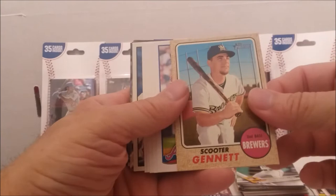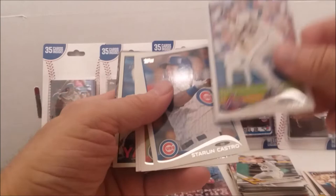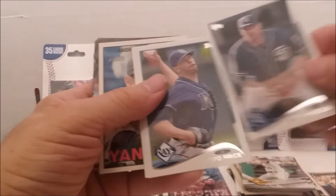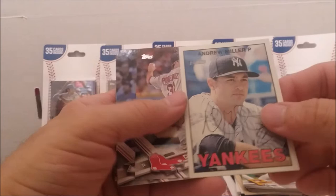Heritage — we got some more. 2012s, 2013s, 2014s. 2014 this time — Joey Bartolovic, Starlin Castro, Mike Pelfrey, Chase Headley, David Price, Dallas Keuchel. And we've got another Heritage of Andrew Miller. That's a nice looking card right there — now that's the kind of shots I like. You can see what the guy looks like.